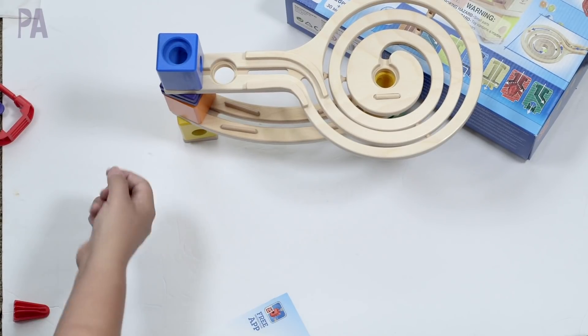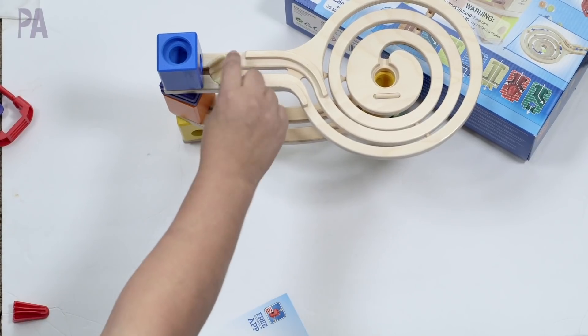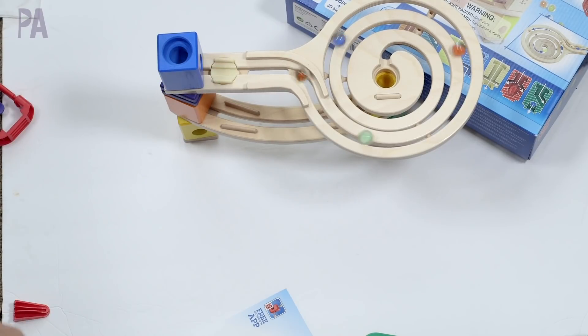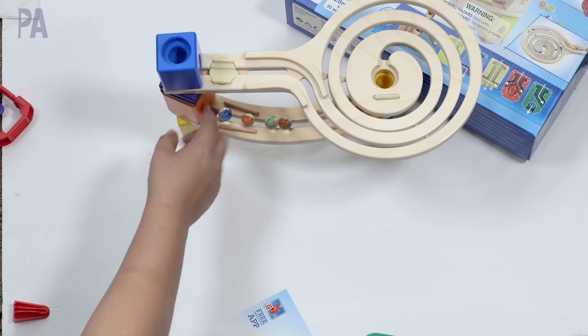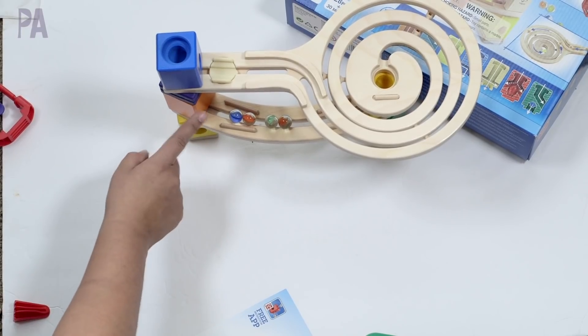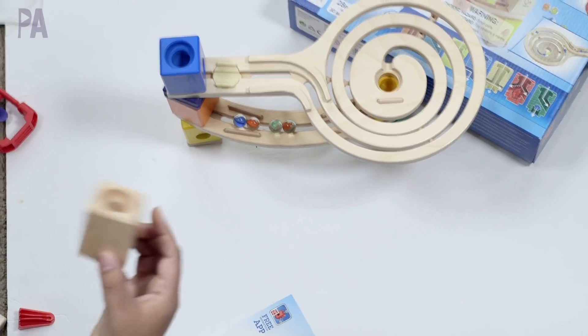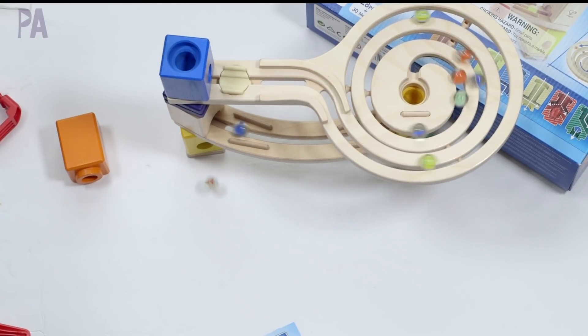You put the marble in and see that it didn't work, so you'll need to move something or add a piece to solve the problem. We could use one of these little pieces here and that would solve it. If I wanted the marble to go all the way to the bottom, I probably need to switch out the orange one for one that has a hole in the bottom.